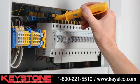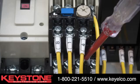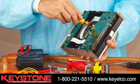Applications include multi-insertion applications, replacement for PC screw-edge connectors, blocks or strips, surface mount and through-hole PCB designs, and high amperage applications.